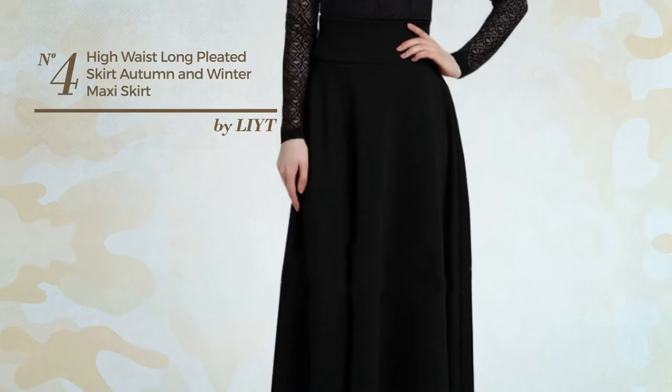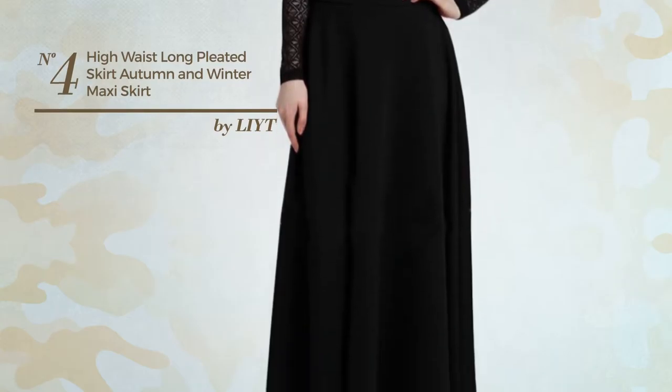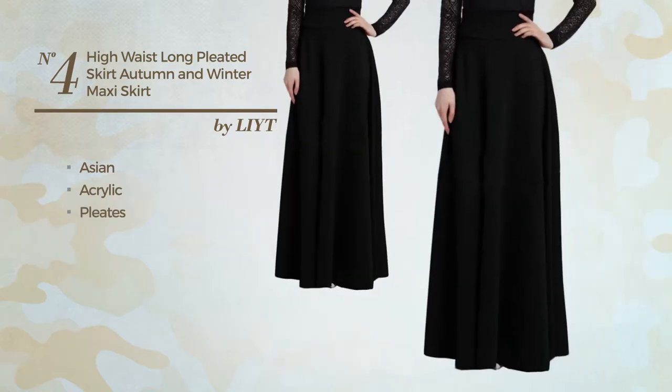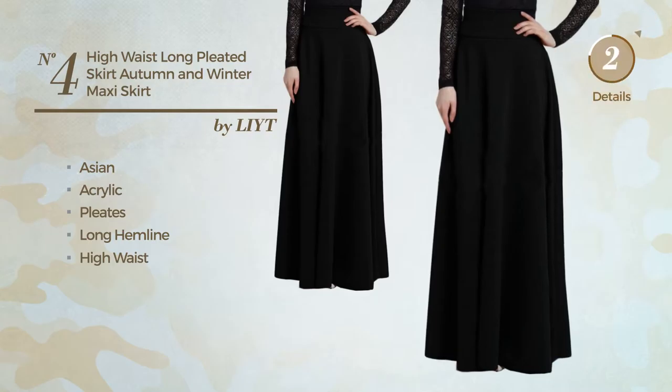Number 4. An all autumn maxi-length skirt. Featuring an Asian style, made of acrylic and styled with pleats, this skirt includes a long hemline and high waist. Available in 6 more colors.